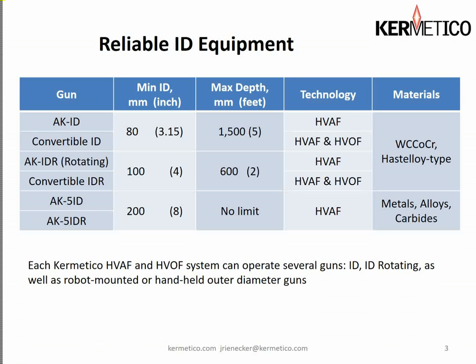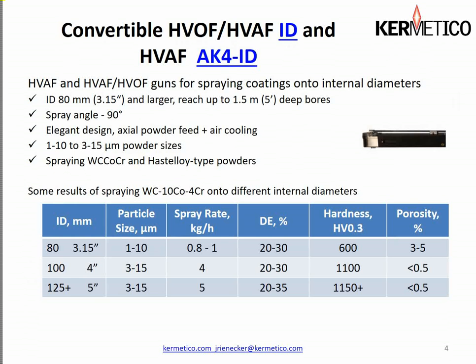The convertible HVAF and HVOF guns are used on internal diameters where the smallest is 3.15 inches or 80 millimeters, and we can get into 5-foot deep bores with our fixed ID gun. The spray angle is 90 degrees for maximum deposit efficiency and coating quality. We have axial powder feed and air cooling, and we use two different powder sizes — in smaller IDs we use the finer particle size to get the best velocity, and in larger diameters we use the slightly larger powder size to improve coating quality.